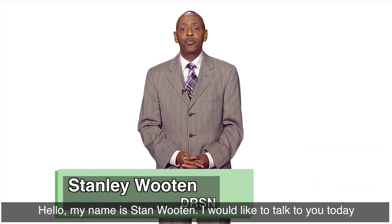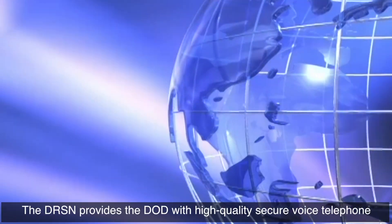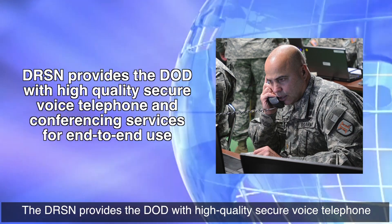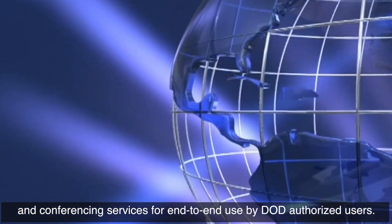Hello, my name is Stan Wooten. I would like to talk to you today about the Defense Red Switch Network, also known as DRSN. The DRSN provides the DoD with high-quality, secure-voiced telephone and conferencing services for end-to-end use by DoD-authorized users.